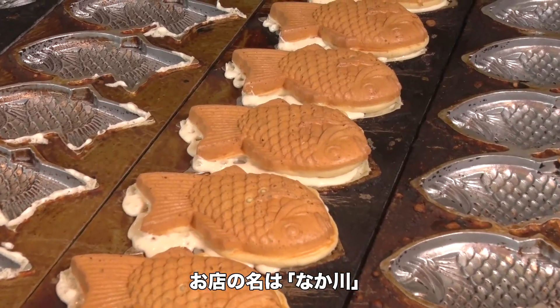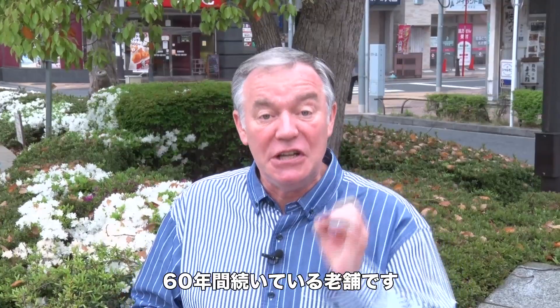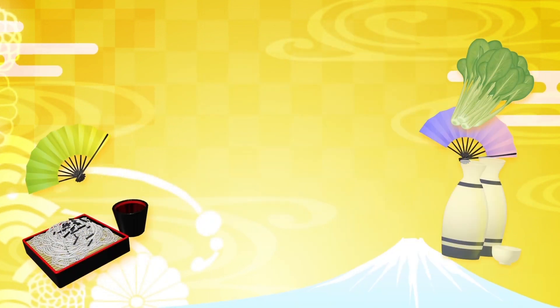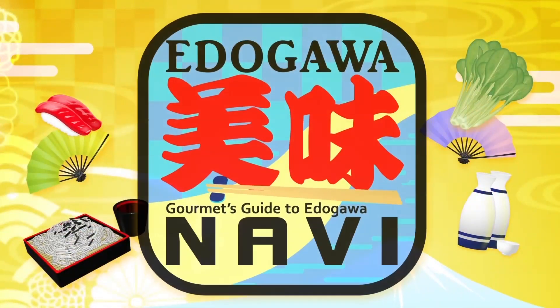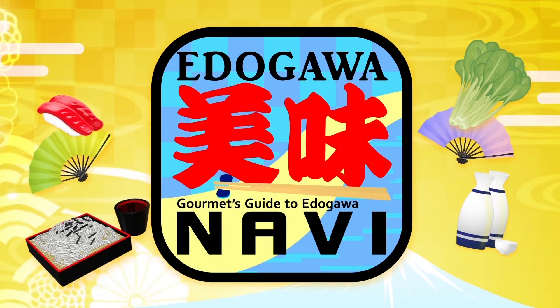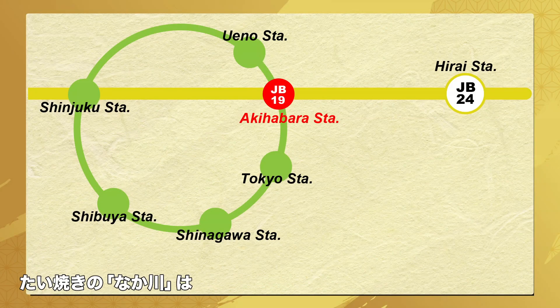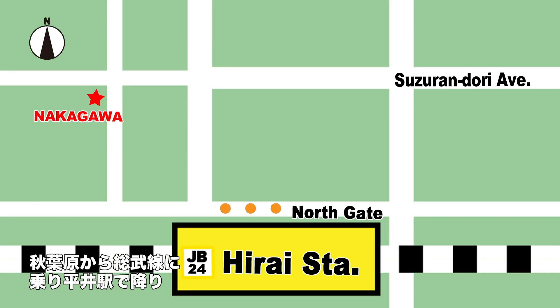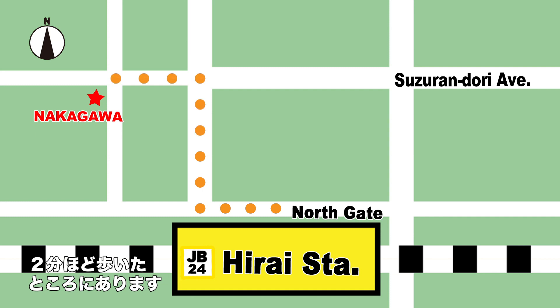The name of the shop we're going to is called Nakagawa and they've been in business for 60 years. To get to the taiyaki shop Nakagawa, just take a train on the JR Sobu line from Akihabara Station to Hirai Station. From there it is just a two-minute walk.